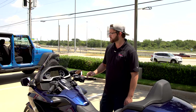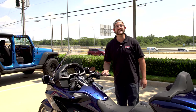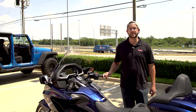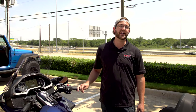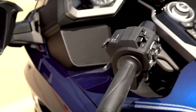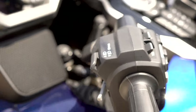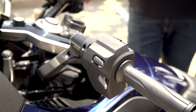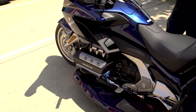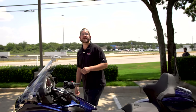It comes standard with navigation that you can update — you can set home location and all sorts of different locations. It's got a standard four-speaker setup. This one is the DCT model, so it's a dual clutch transmission — an automatic seven-speed with a low-speed reverse. There's no clutch on the left side controls and no foot shifter either. It's a fun transition to get into the new riding experience.